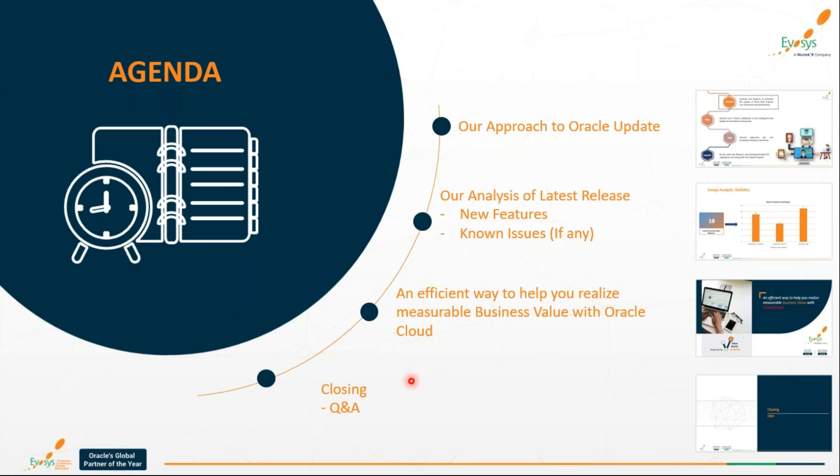To summarize the features: standouts include the Expenses mobile application enhancements and the amazing features for expense auditors. For lease accounting, three features will help with reporting and saving manual effort. Overall, 21D brings great features that will be helpful for organizations.